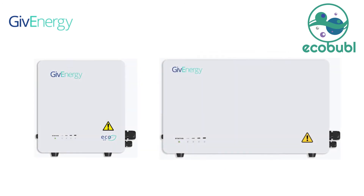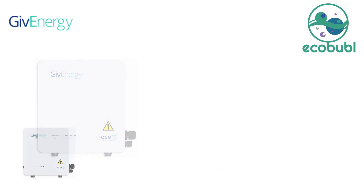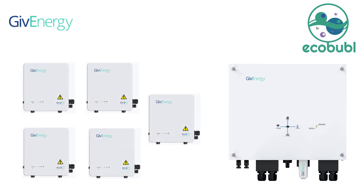The GiveEnergy systems are available in various sizes. The standard battery modules are 2.6kWh, 5.2kWh and 8.2kWh. Up to 5 battery packs can be connected in parallel to a single inverter in varying sizes.